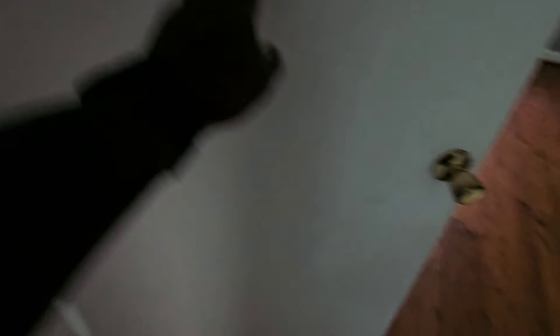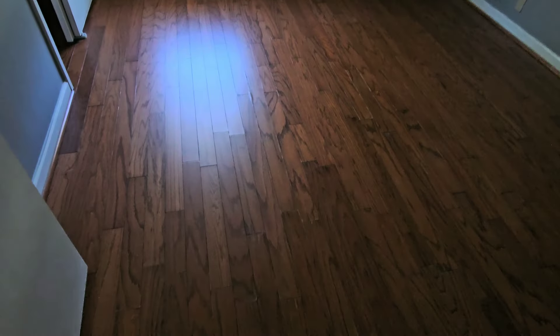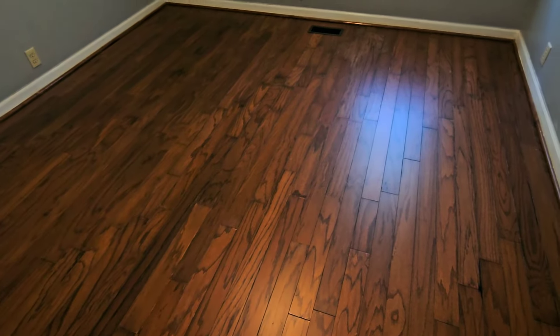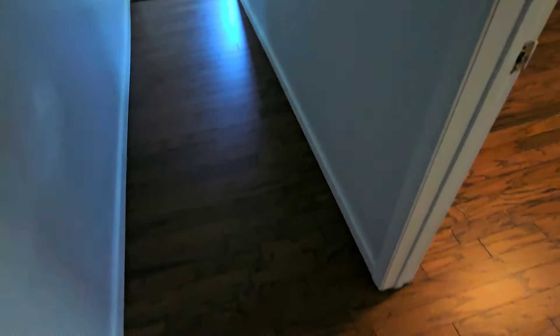Let's go check out these two bedrooms back here and this hallway. Nice, nice, nice. And this room right here — beautiful. Nice, nice, nice. And the hallway.